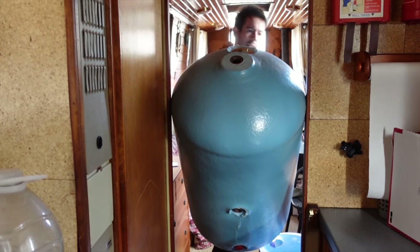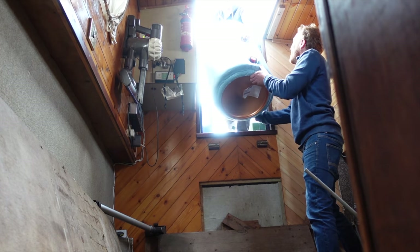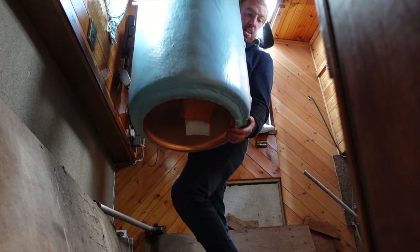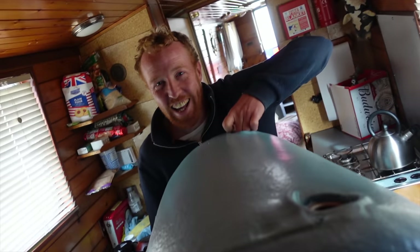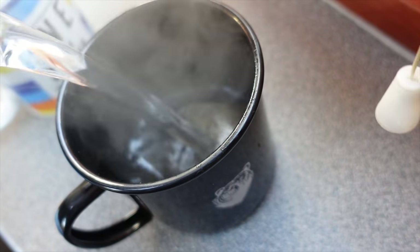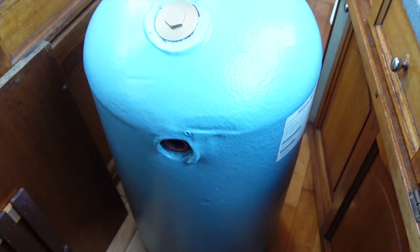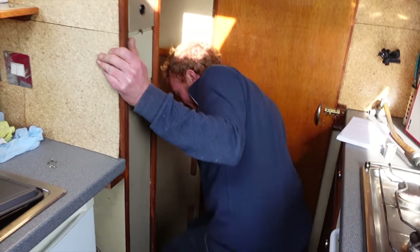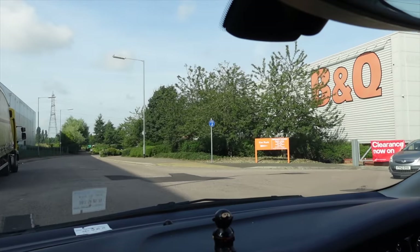We'll try out the back - she glides right through. There are problems when you get a narrowboat; it's like Crystal Maze getting things in and out. We'll try squeezing that tank in - maybe we'll go through the back.